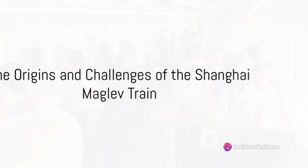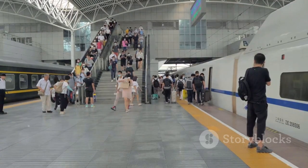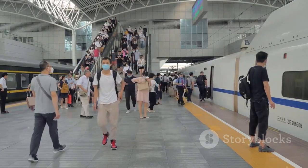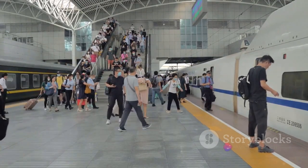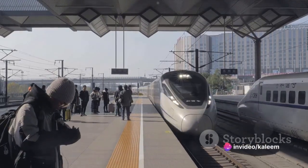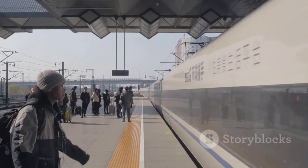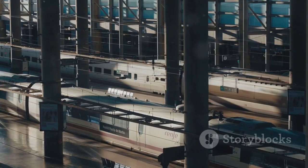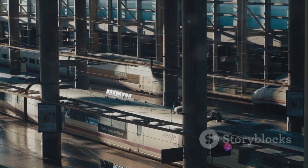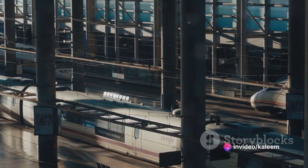The story of this high-speed magnetic levitation train begins in the early days of the 21st century. The Shanghai Maglev train, the first commercial maglev line in the world, started its operation in 2003. Born out of a collaboration with Germany, a pioneer in maglev technology, this project required overcoming numerous technical and engineering challenges. The precise engineering involved in designing and implementing the maglev technology ensured the safety and stability of the train, even at its breathtaking speeds.